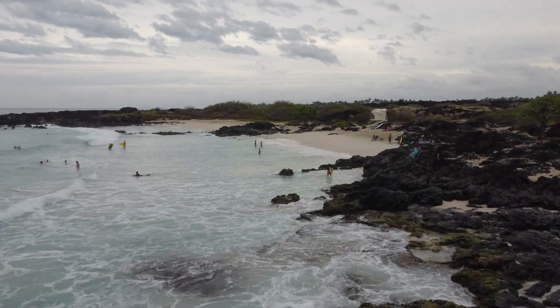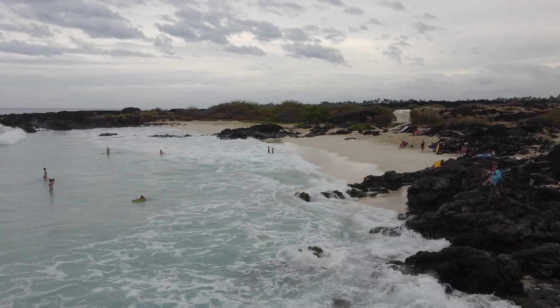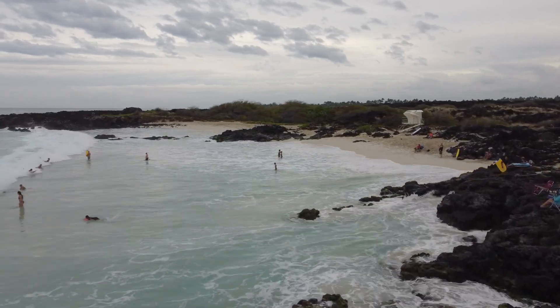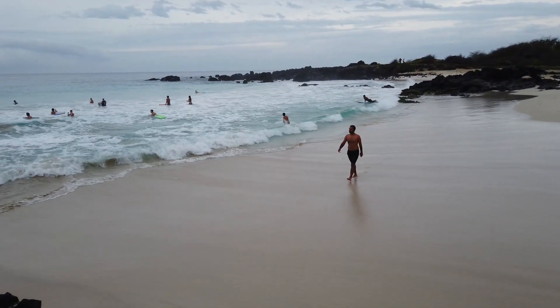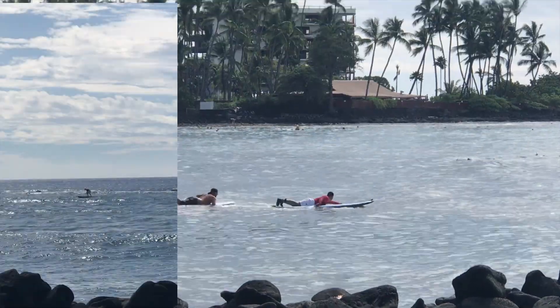Number 3 is Kua Bay, with its clear waters, lava fields and soft powdery sand — a place to spend some time at the beach with a boogie board or go for a surf lesson, just like Abhi did with Kona Surf Adventures.